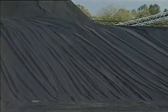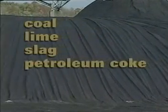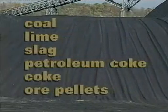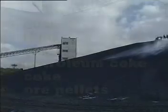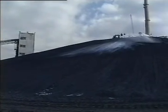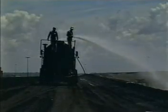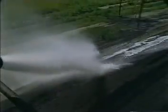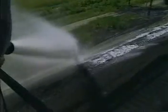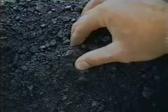On storage piles of coal, lime, slag, petroleum coke, coke, ore pellets and numerous other storage materials, soil cement seals in dust and seals out moisture, wind and erosion. Once applied, soil cement penetrates, saturates and seals the surface, forming a chemically bonded, dust-free, water-resistant and resilient surface.